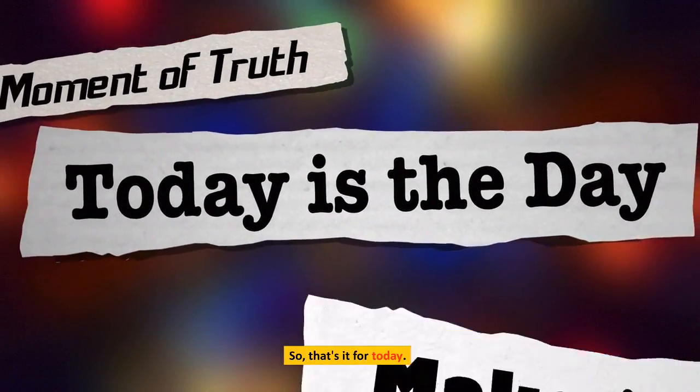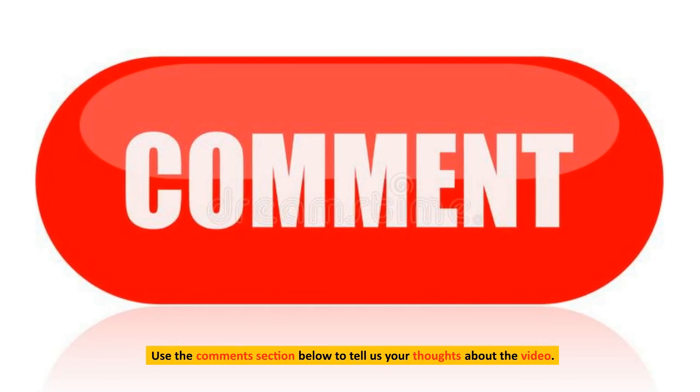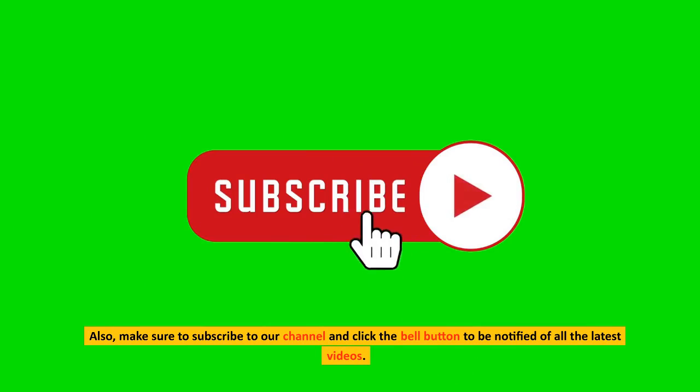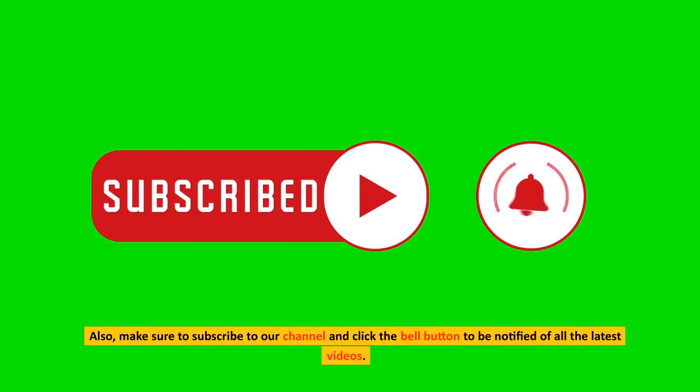That's it for today. We hope you enjoyed the video. Use the comment section below to tell us your thoughts. Make sure to subscribe to our channel and click the bell button to be notified of all the latest videos.